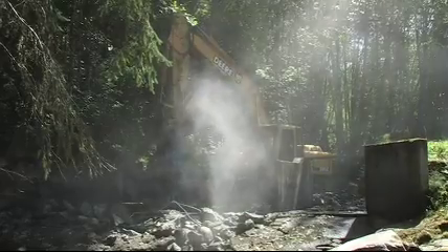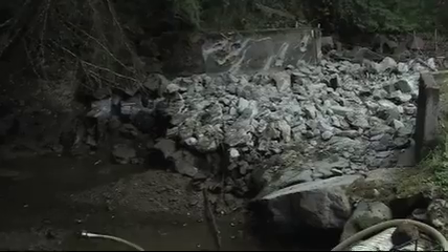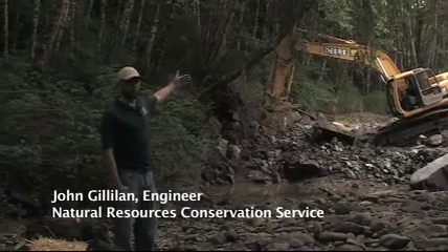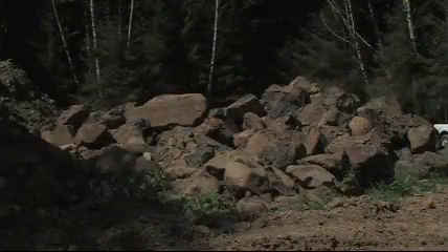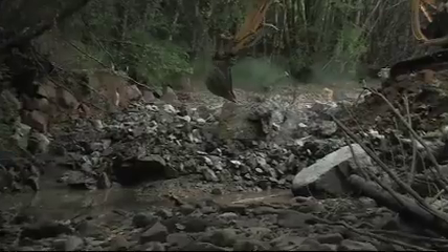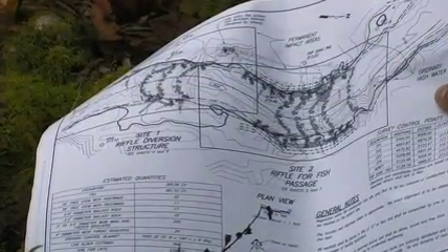Right now they're removing parts of the dam, and after this phase of removal they will start building riffles. The first set of riffles will be just above this pool area, constructing three sets of riffles for fish passage to allow fish to migrate upstream. These will be constructed with very large boulders. The next phase upstream will be a riffle phase that will help bypass water, and they're taking great care not to remove any trees.